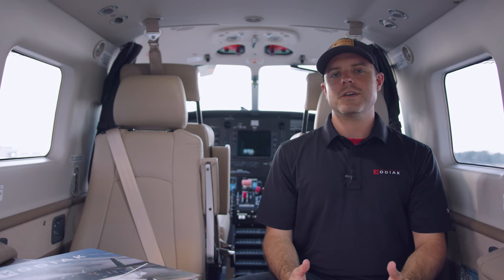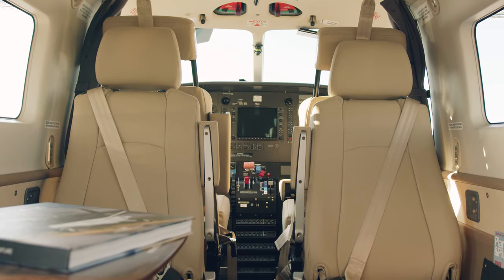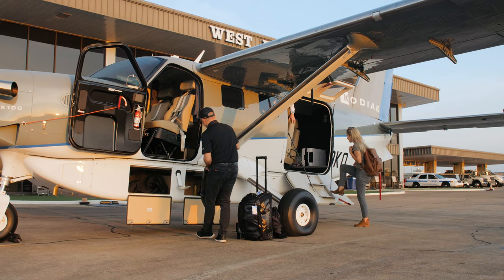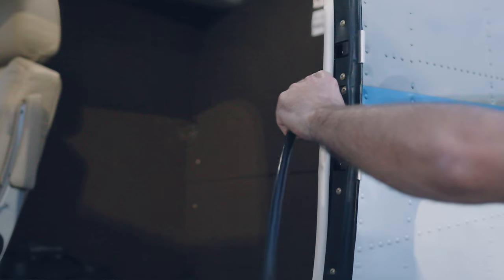The Summit interior is available in two colors: cool gray or warm brown. Entering and exiting the Kodiak 100 with the Summit interior is easily done through the large cargo door, which also folds flat for easier loading and unloading of cargo.